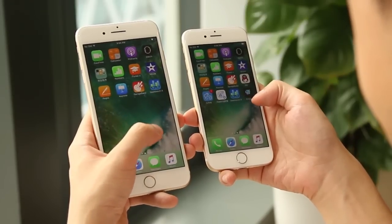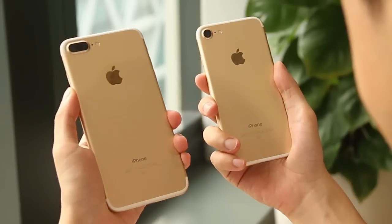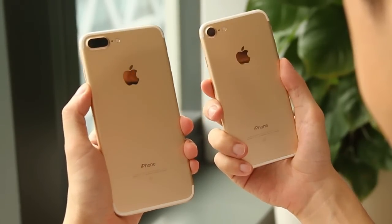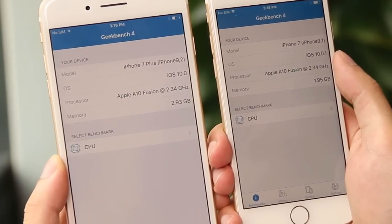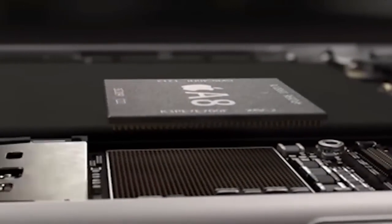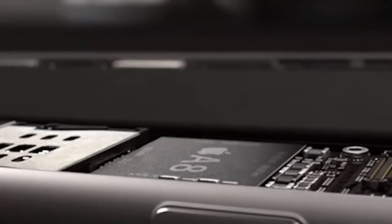Hi there. Recently, everyone talks about iPhone 7 and iPhone 7 Plus. If you're a fan of Apple, you know that the latest iPhones are equipped with quad-core A10 Fusion chip. iPhone 7 has 2GB RAM while 7 Plus has 3GB RAM. Sounds like a marvelous upgrade from iPhone 6S which has an A9 chip and 2GB RAM. So how does this upgrade impact the speed and the experience of using apps?